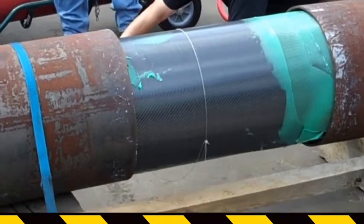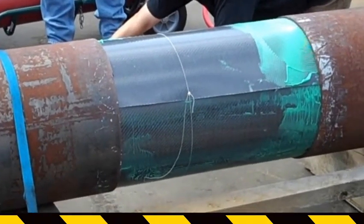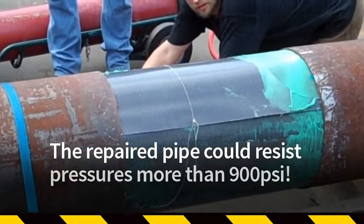This pipe and two other similar samples for smaller diameter pipes were tested by the Gas Technology Institute. It was shown that the repaired pipe could resist pressures more than 900 PSI.